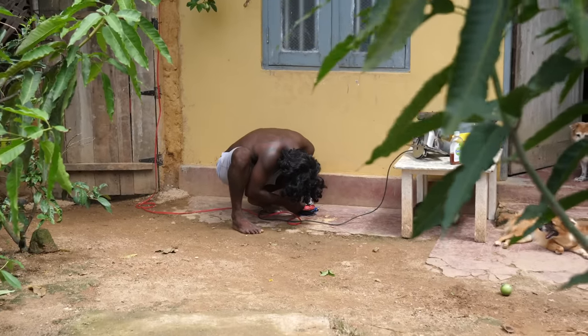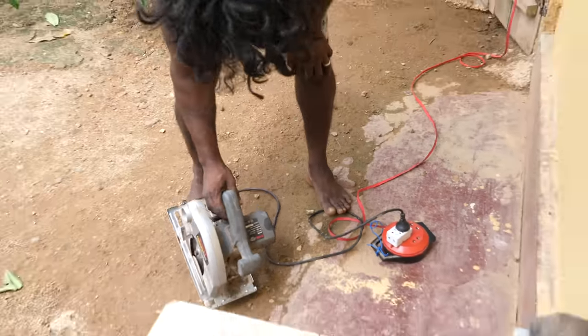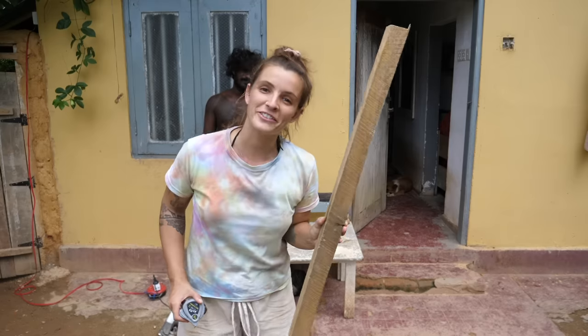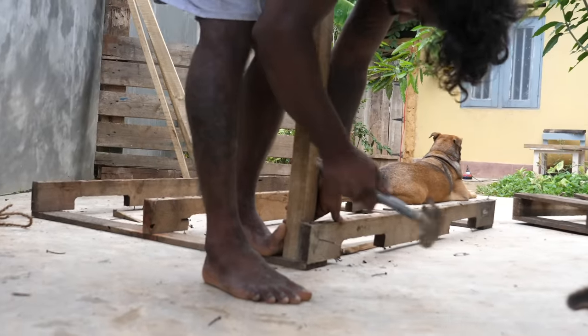Moment of truth - does it work? Come on, power saw! Woo! Leg two, leg three, one more - leg four. That was definitely a lot easier with the power saw - we would have been at it for like two hours with that rusty old saw, so good job we got that working again. These are the legs. We're now going to assemble the legs onto the frame, then add the little panels of wood to the table, and then job done pretty much.